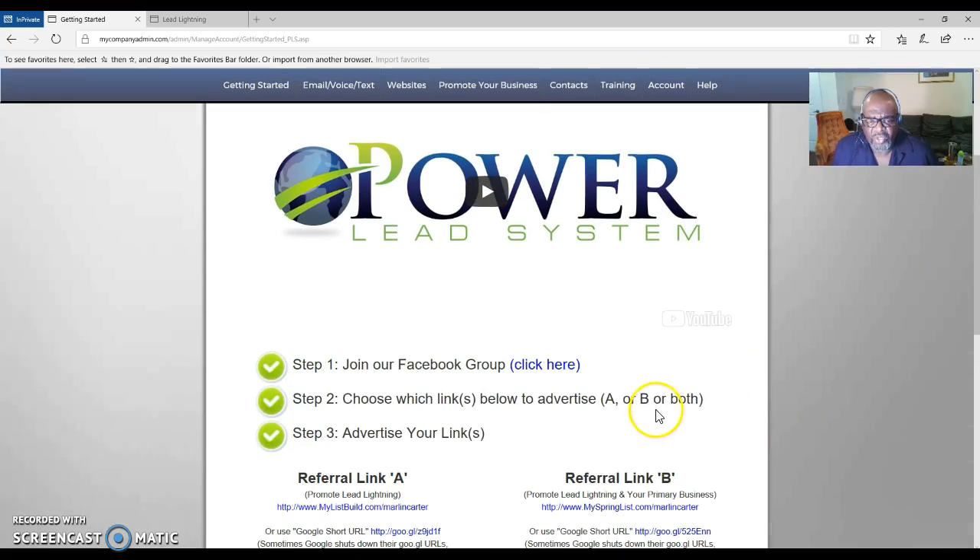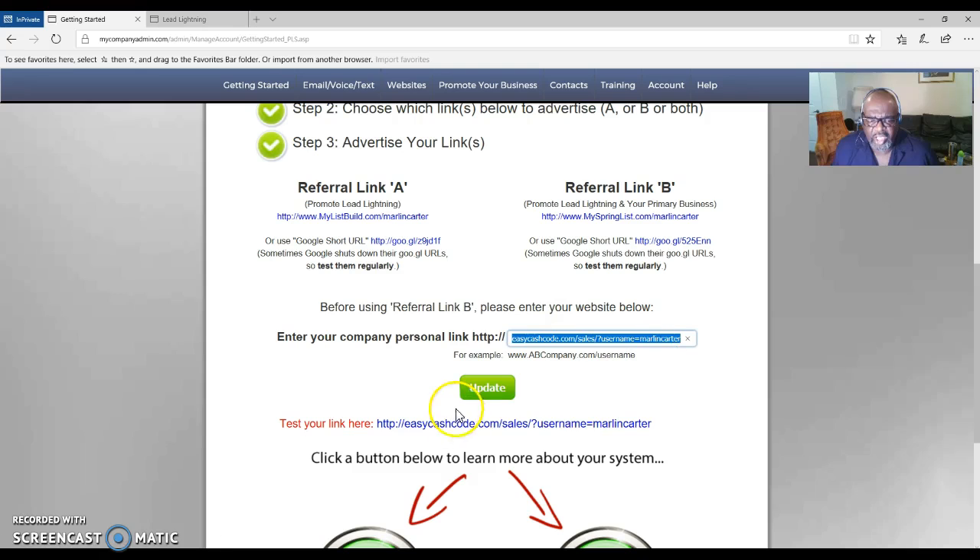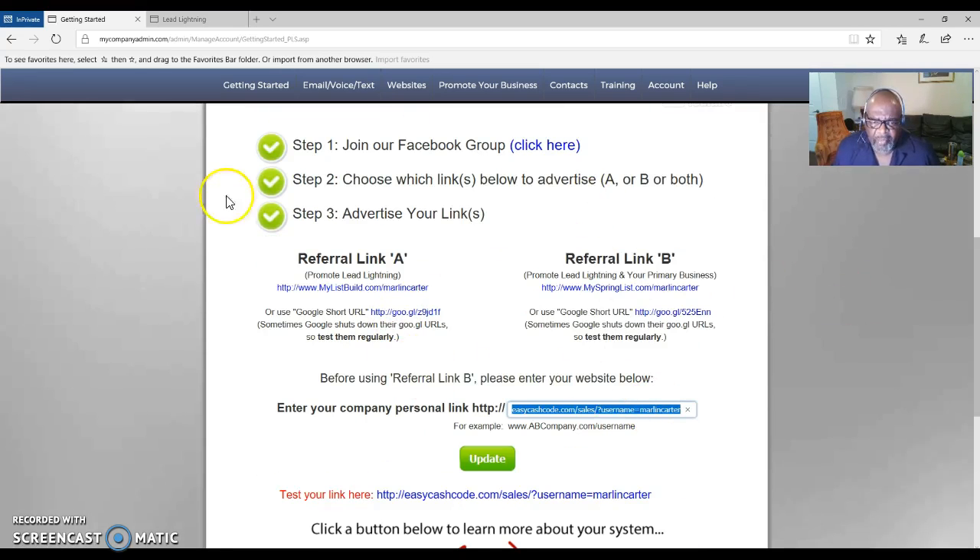It's simple — just three steps. After you watch the video, you have two links at the bottom of step three. Step one is to join our Facebook group. Step two is to choose which link you want to advertise. Step three is to advertise that link. Referral Link A is the link to promote Lead Lightning by itself. Referral Link B is if you want to promote your primary business — it will promote both Lead Lightning and your primary business. You enter your primary business link and click update.